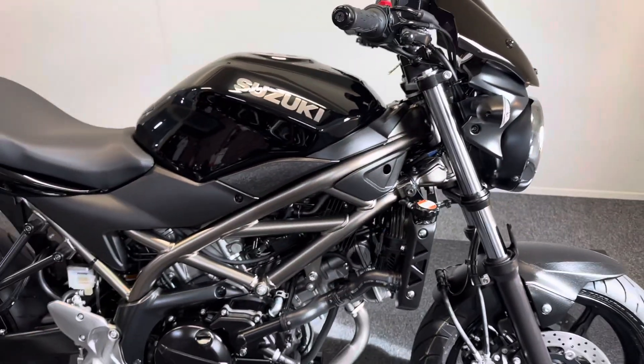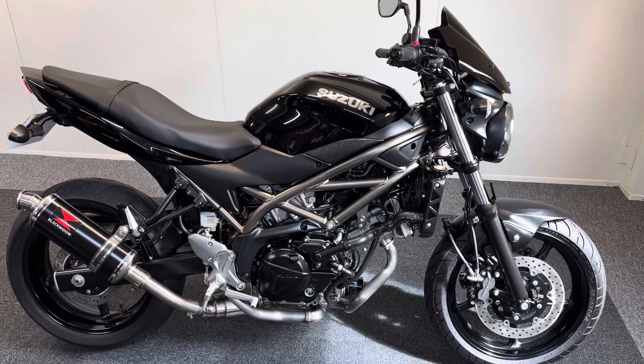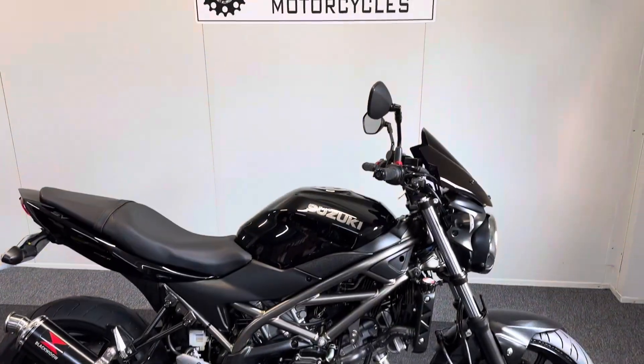Part exchange is welcome. We offer finance and PCP deals along with nationwide delivery. If you require any more information at all, please feel free to get in touch.